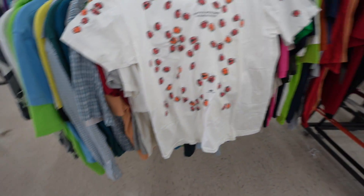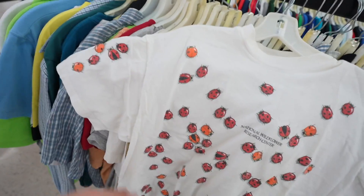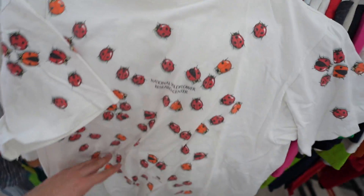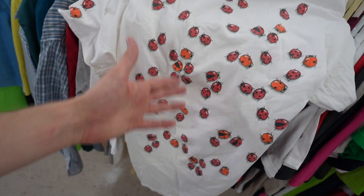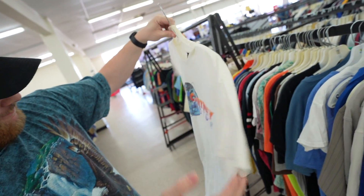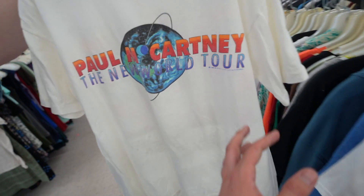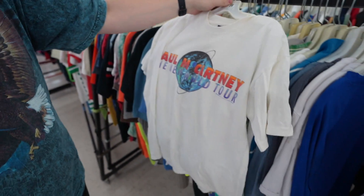Straight into the next thrift. Here's my face — you have the National Wildflower Research Center t-shirt. My voice is sputtering out. Size large, absolutely glorious, encrusted in predatory ladybug insects. Oh my god — Paul McCartney, the New World Tour. Not this one — 1993, the year of my birth. That is lovely.